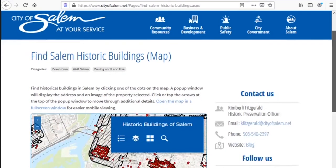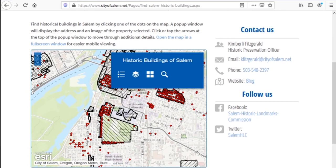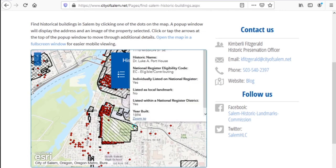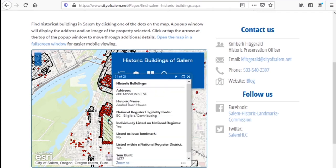As you can see, it uses a map to help locate these historic structures. Going back to our good friend Deepwood — I know where that is — I can click on the red dot here and it gives me more information about the house itself, where it's located, its historic name, whether it's part of the National Register or listed as a local landmark. It also provides a year built date. In the case of the Bush House, which was definitely not built in 1912, we can see the actual information here with a year built of 1877.